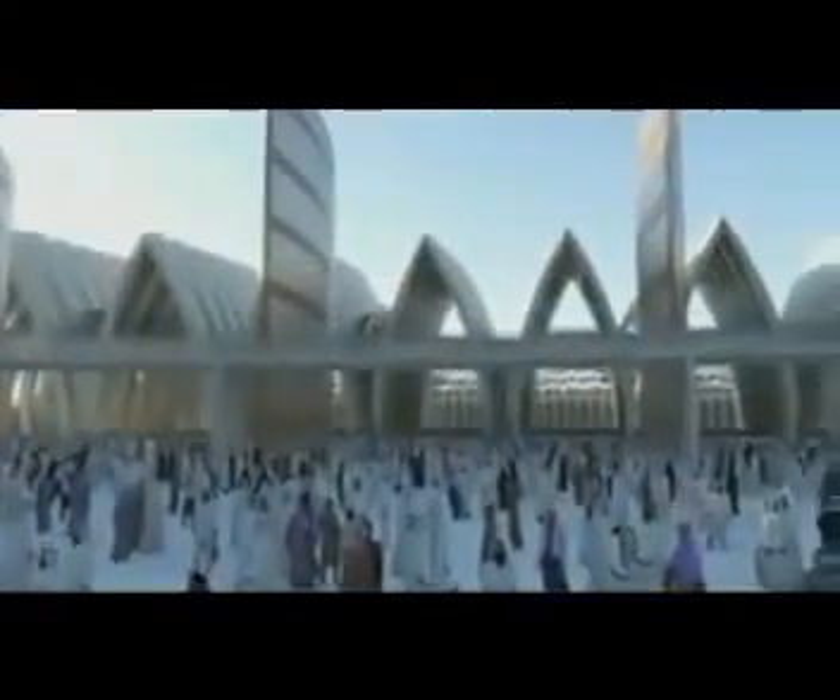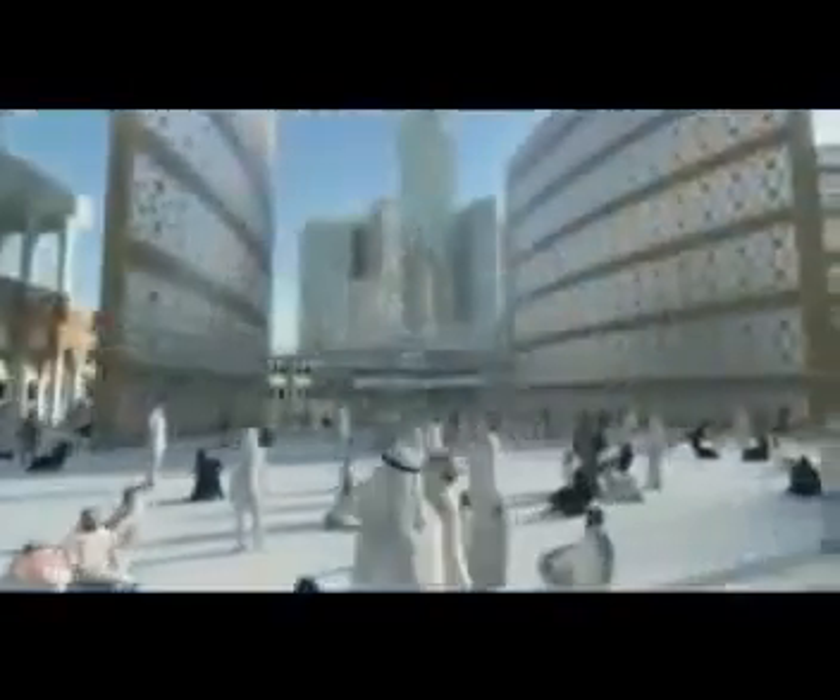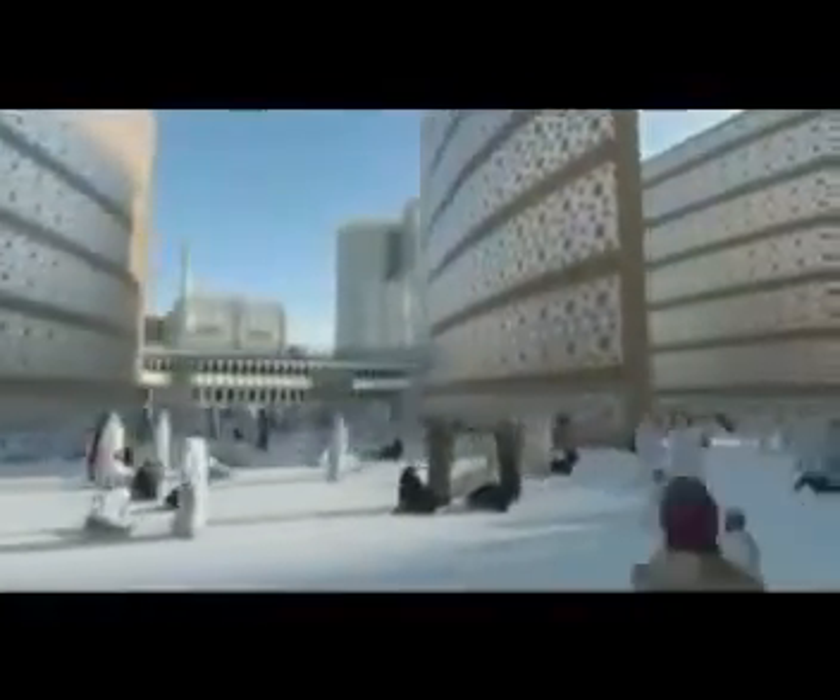They effectively define the outer perimeter of the mosque, allowing washrooms, health facilities and servicing arrangements to be accommodated within the new extension, ensuring higher standards of safety and comfort.